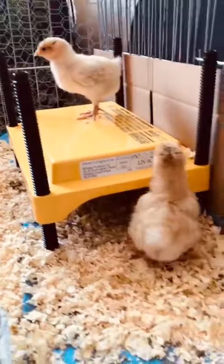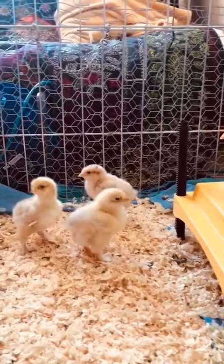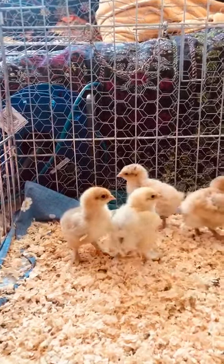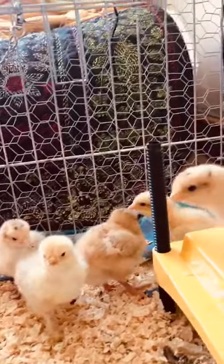Hello kids. These are all our little chicks. They all got names, which I'm not sure who is who, and we don't know who is a cockerel and which one is a hen.